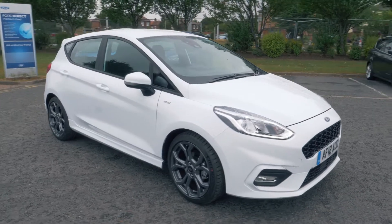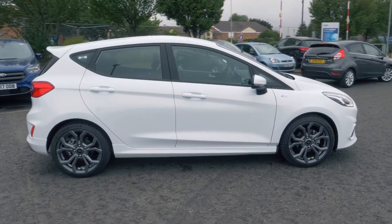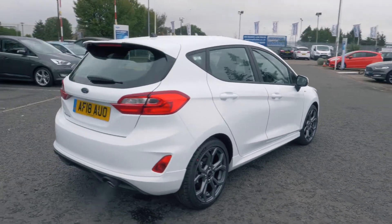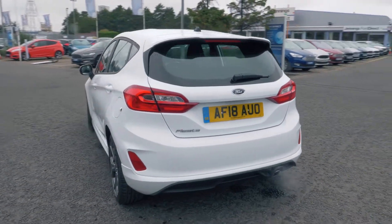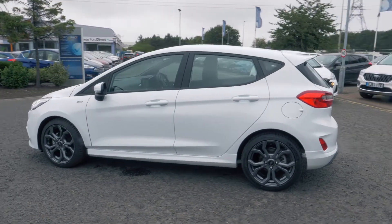Welcome to Jennings. Today we're going to be looking at a Ford Fiesta 1.0L EcoBoost ST-Line 5-door hatchback. This vehicle was first registered in March 2018 and has only done 7 miles. It's a 1.0L petrol engine with manual transmission.